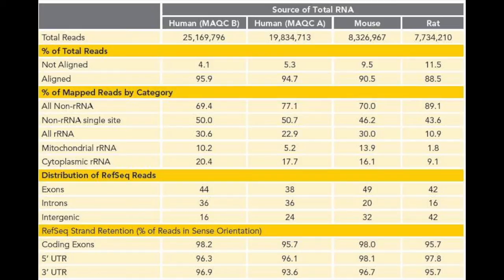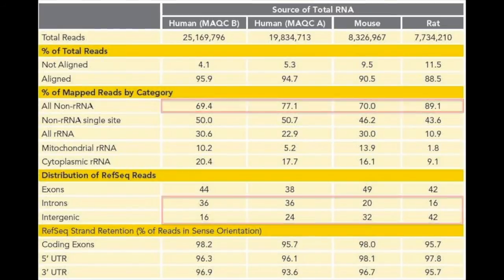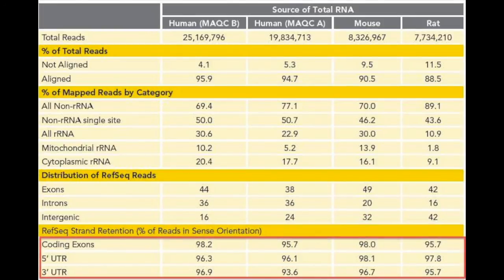The table shows sequencing metrics from four samples: human brain reference, universal human reference, and mouse and rat total RNA. All three species show comparable levels of reads mapping to non-ribosomal sequences, ranging from 70 to 89 percent. The advantage of using total RNA as input is the valuable additional biological information found in transcripts mapping to introns and intergenic regions. All three species also show greater than 95 percent strand retention as measured by alignment to the RefSeq database.